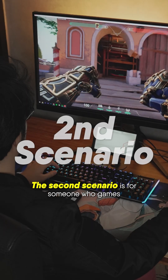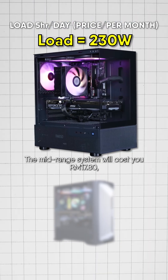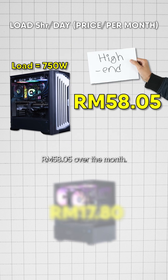The second scenario is for someone who games 5 hours a day, every day, for a month. The mid-range system will cost you RM70.80, while the high-end system will come in at RM58.05 over the month.